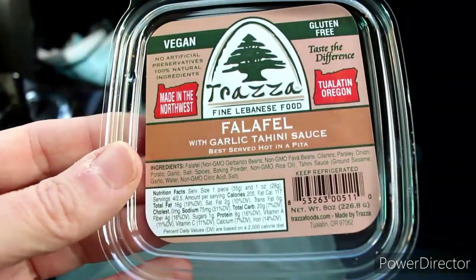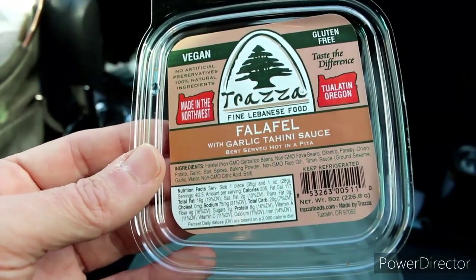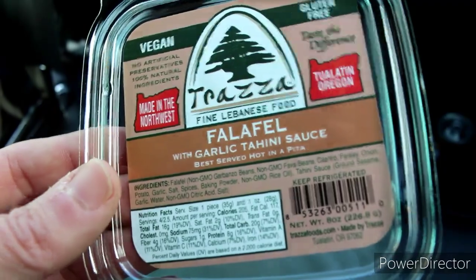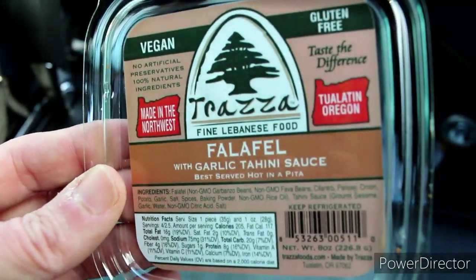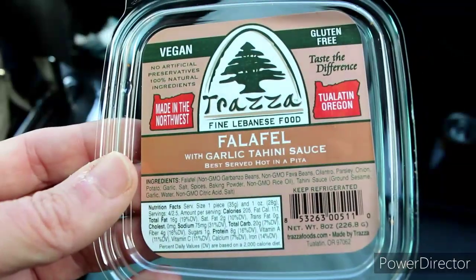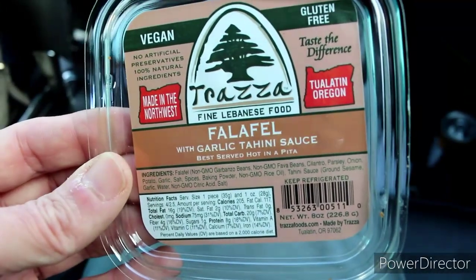What falafel is exactly is garbanzo beans, fava beans, cilantro, parsley, onion, garlic, salt, and baking powder. The tahini sauce — very good. Isn't that good? It says made here in the northwest too, in Tualatin, Oregon. They're kind of dry without the sauce, but it's pretty darn good. Lebanese, not Greek. I recommend these — if you guys can get them where you're at or you are here in Oregon, pretty darn good.